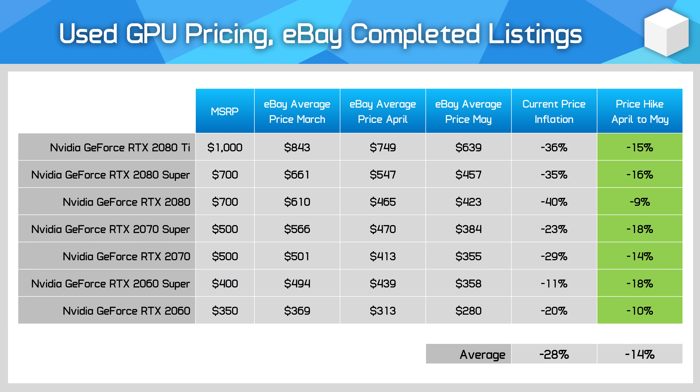Moving on now to the used GPU market — whenever prices fall in the new market, used prices come down as well. Right now there appears to be plentiful supply, weaker demand than in the past year, and virtually no pressure from the cryptocurrency mining market, thanks to huge declines in mining profitability since the start of the year. All of this is combined into a bit of a buyer's market if you're looking at older models on eBay. Nvidia's RTX 20 series of GPUs are all selling for under their launch MSRPs for the first time, on average 28% under MSRP.